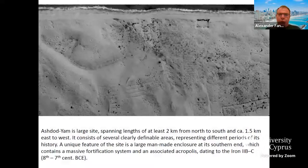The Israeli city of Ashdod. Let's take a look at the aerial photograph from the 1940s, made during the days of the British Mandate in this area. We can see that this is a very large site spanning at least two kilometers from north to south, one and a half east-west. It consists of several clearly definable areas which actually represent different periods of the site's history.